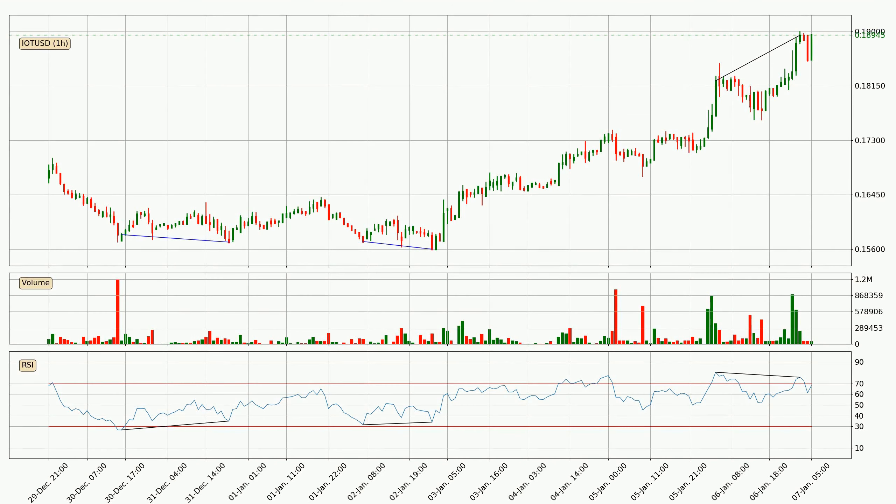Looking for divergence in the hourly time frame, owing to the bearish divergence, the price has already gone down.